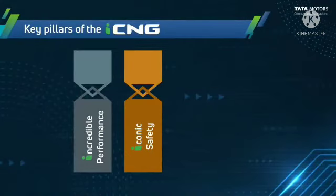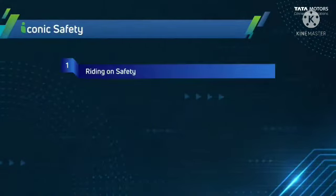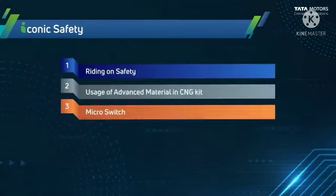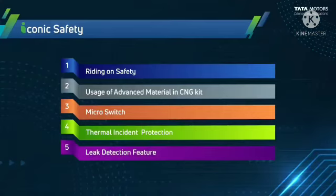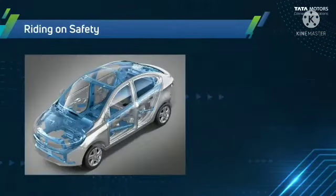Another pillar is iconic safety. On the safety front, it provides riding-on safety, use of advanced materials in the CNG kit, a microswitch, thermal incident protection, and a leak detection feature.